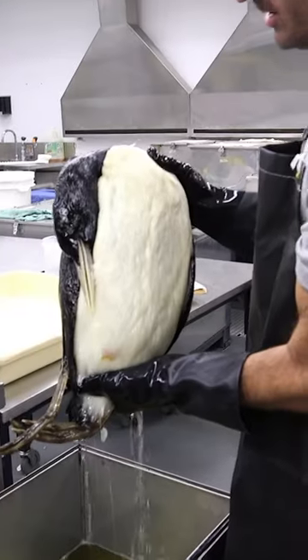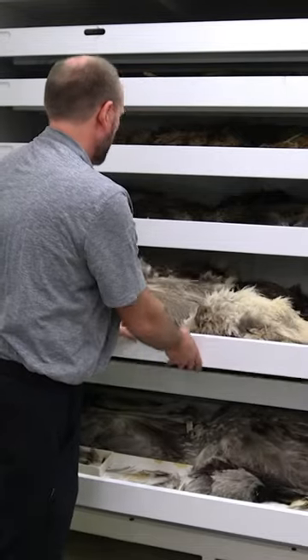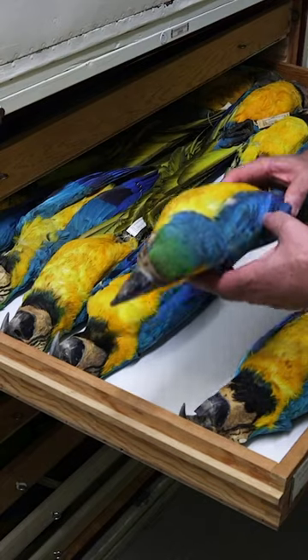The Smithsonian Natural History Museum houses over 600,000 bird specimens from the last 200 years. This Cooper's hawk died while crashing into a building window.